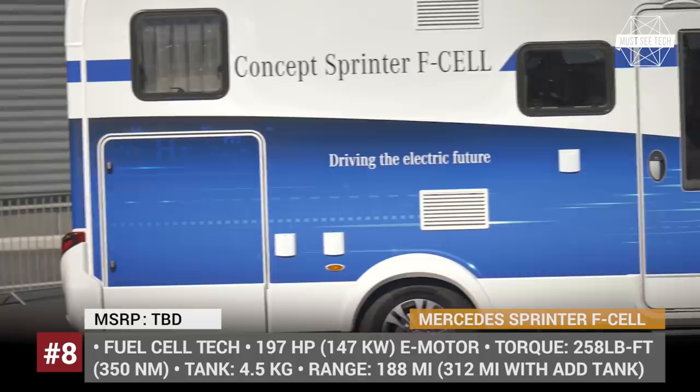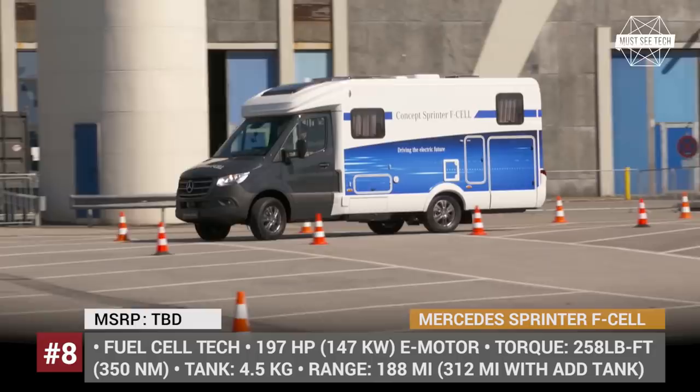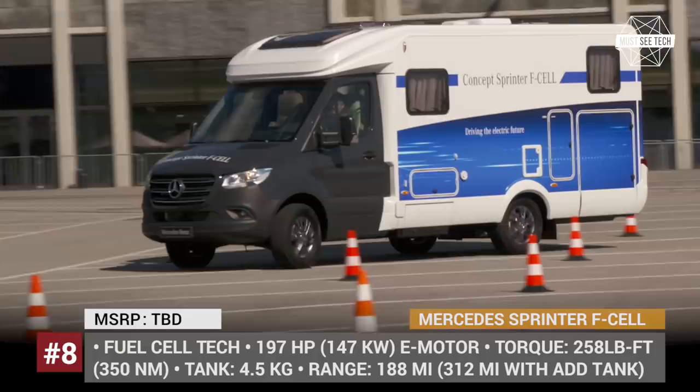Moreover, an additional tank could be placed in the back to extend the travel distance to 312 miles. Unfortunately, we do not yet get a chance to look inside the Sprinter F-Cell motorhome, but judging by Mercedes' successful Marco Polo campers, this model should also live up to the Mercedes name.